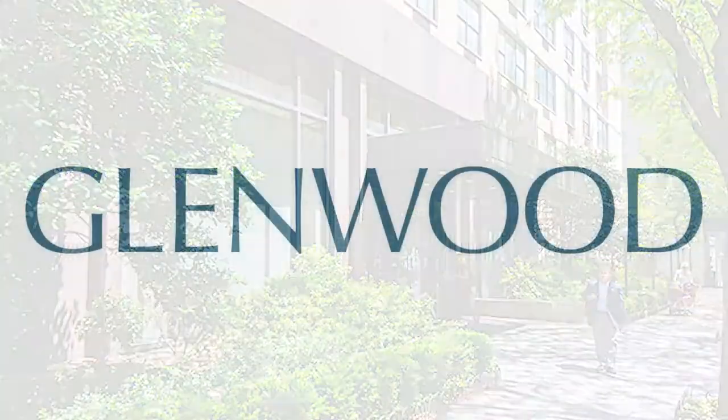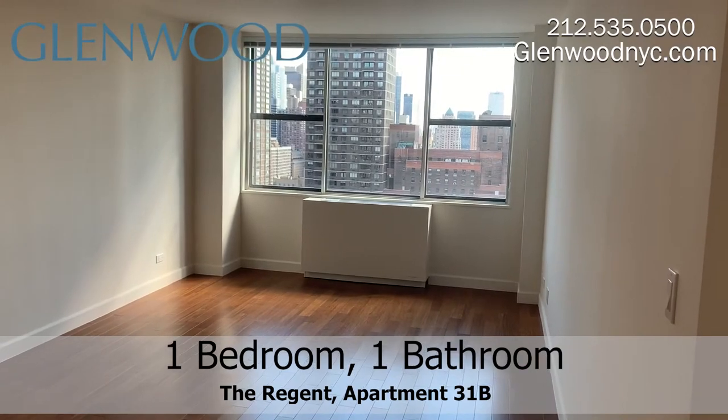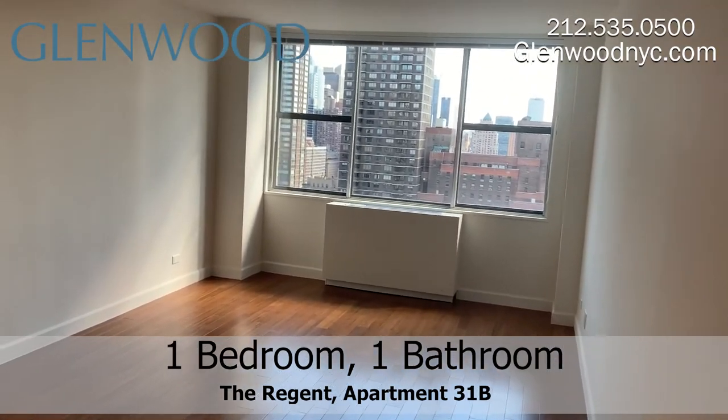Welcome to The Regent, a Glenwood property. This is apartment 31B, a one bedroom and bathroom located on the west side of Manhattan.